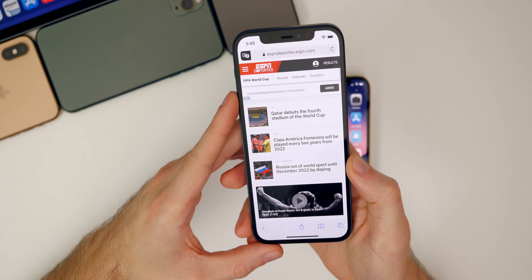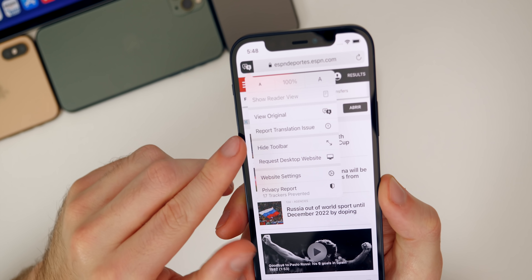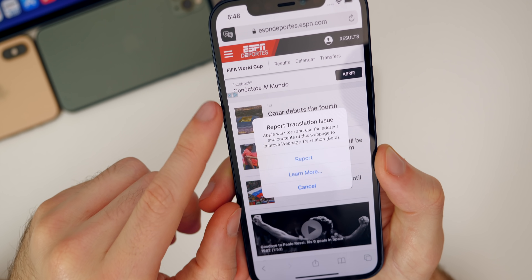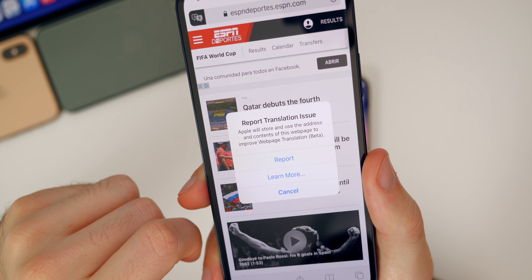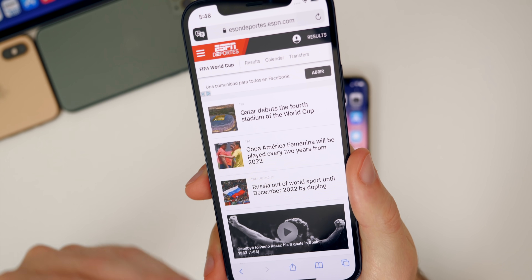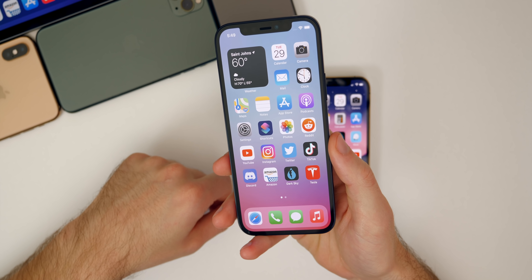The next new feature has to do with translation inside the Safari application. Once you go to a website you want to translate and tap on the AA button up top, there appears to be a new option that says 'Report translation issue.' When you tap on it, you have the option to report it or learn more, and it says the translation feature is currently in beta. If you tap Report, it just simply reports it — you don't have to fill anything else out. A team at Apple will look it over and make sure the translation is accurate.